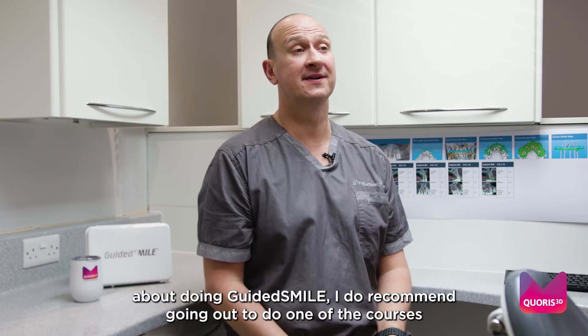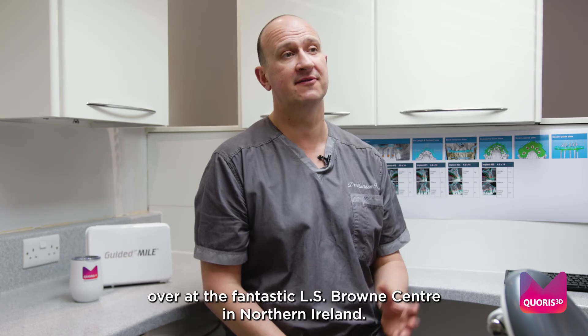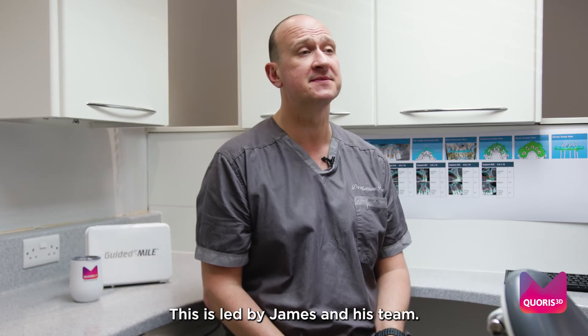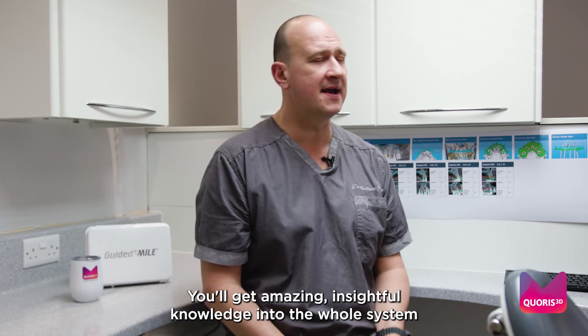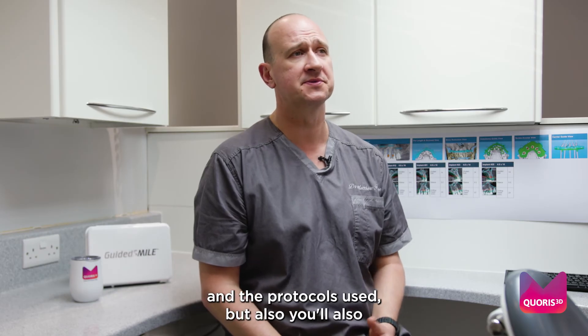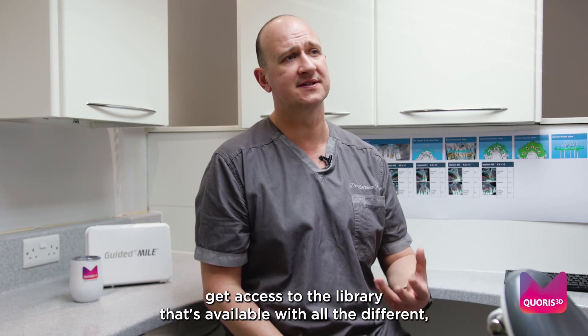For anyone thinking about doing Guided Smile, I recommend going out to do one of the courses at the fantastic LS Brown Center in Northern Ireland. This is led by James and his team — you'll get amazing, insightful knowledge into the whole system and the protocols used, and you'll also get access to the library available.